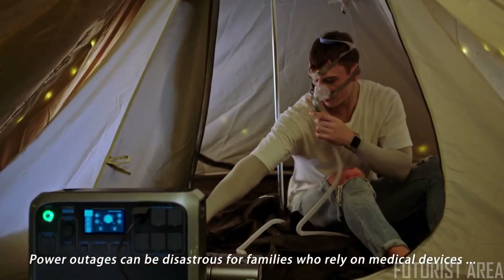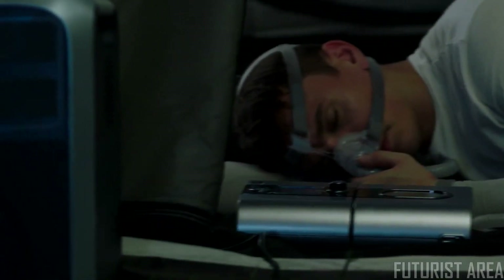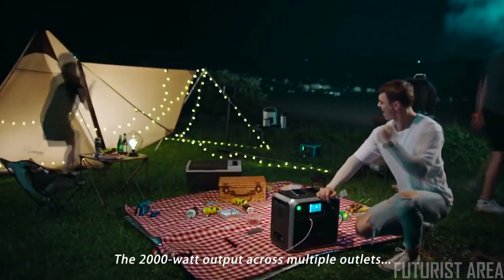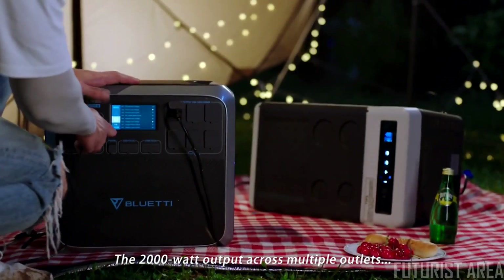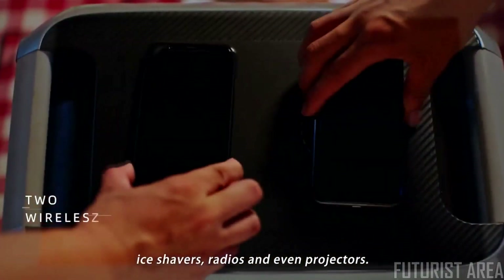Power outages can be disastrous for families who rely on medical devices such as CPAP machines or medical fridges. The 2,000-watt output across multiple outlets gives you more access to blenders, pellet smokers, ice shavers, radios, and even projectors.